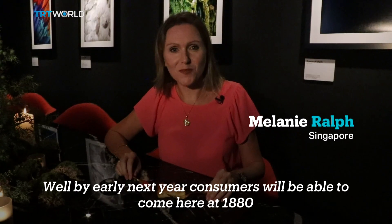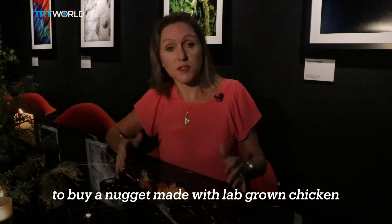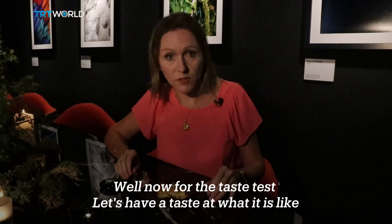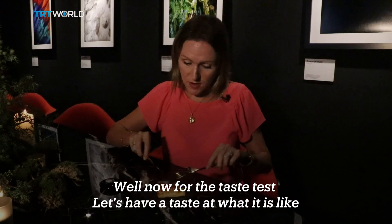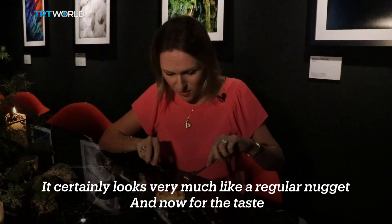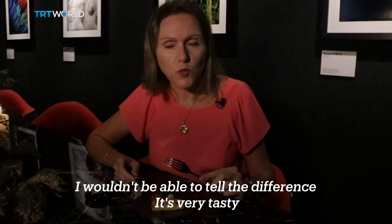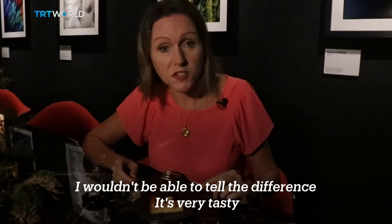By early next year, consumers will be able to come here to 1880 to buy a nugget made with lab-grown chicken. Now for the taste test — let's have a look and a taste of what it's like. It certainly looks very much like a regular chicken nugget. I wouldn't be able to tell the difference. It's very tasty.